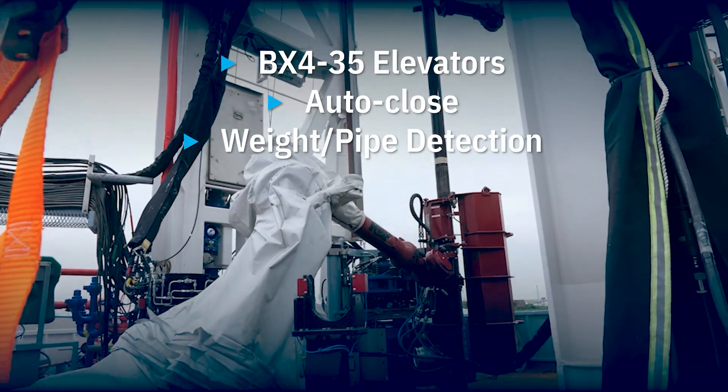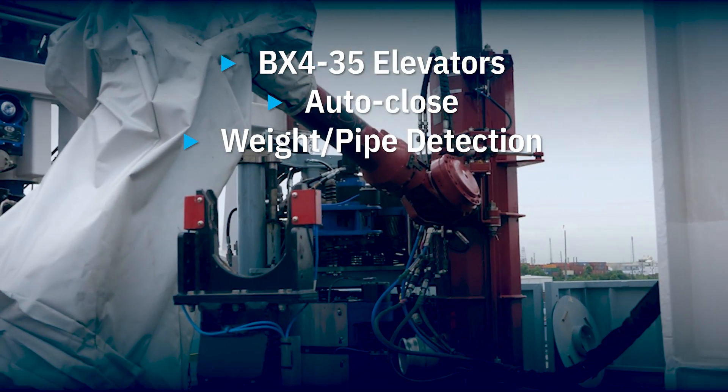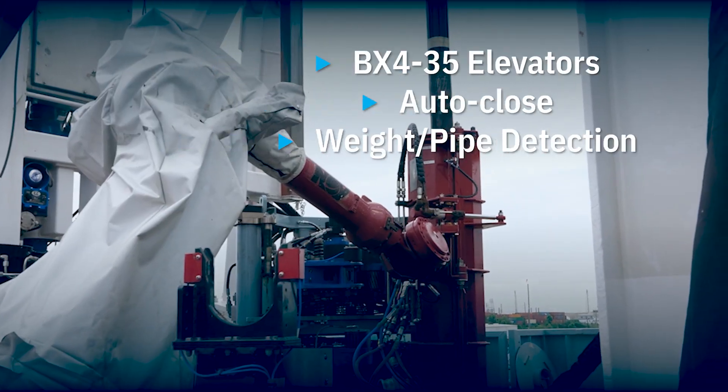BX435 Hydraulic Elevators. 350-ton auto-close with weight and pipe presence detection.